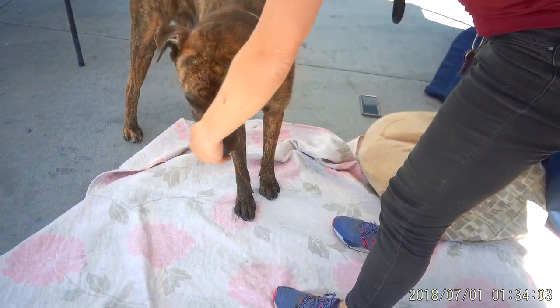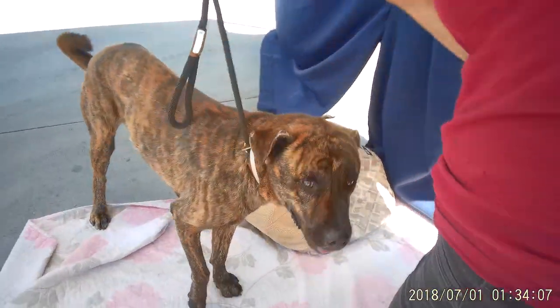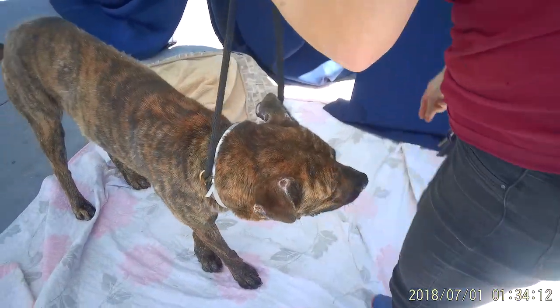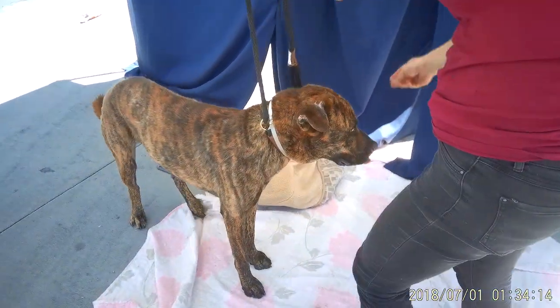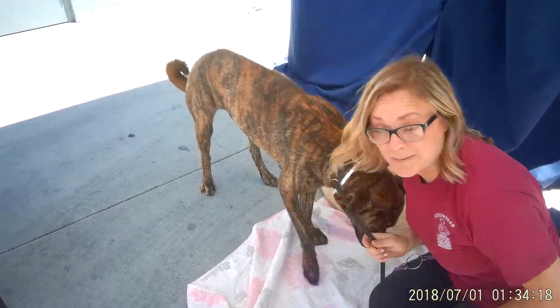He came to the animal shelter on July 7th as an owner surrender. Beautiful brindle coat. He does sit on command, although he's not doing it right now. He must know he's being filmed — he's rebelling. He did sit and give paw two minutes ago.